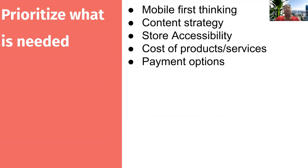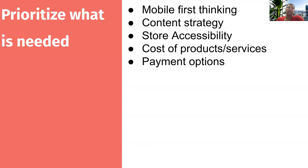Prioritize what is needed. We live in a world where we panic if we leave our house without our mobile devices, so have a mobile-first thinking strategy for your site — because most people will check email on their phones and that'll open up to the site. Think about the content strategy, store accessibility, cost of products and services, and payment options. Get to understand inclusion and accessibility — ensure your site is accessible to people with disabilities, use language useful for a diverse audience, and don't leave any customers out of your experience.